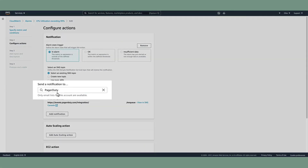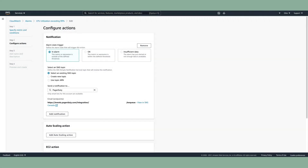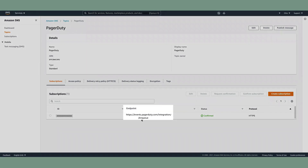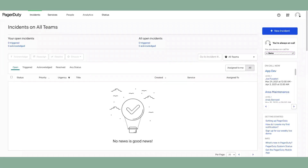This topic's name is PagerDuty. Here we see the topic itself. Be sure that it's a standard type. It also has a subscription, which will post to a PagerDuty service. The endpoint specified here will accept the CloudWatch event as JSON. Now that it's set up, when the CloudWatch alarm is triggered, we will receive an event in PagerDuty.